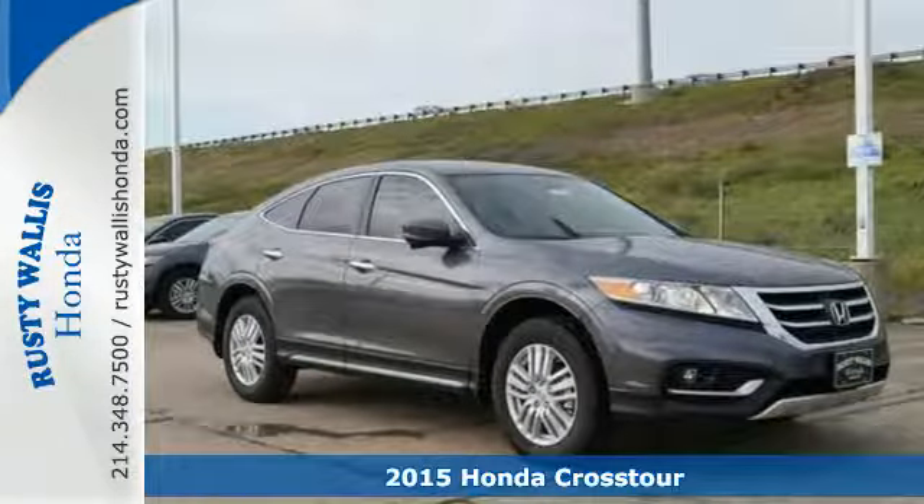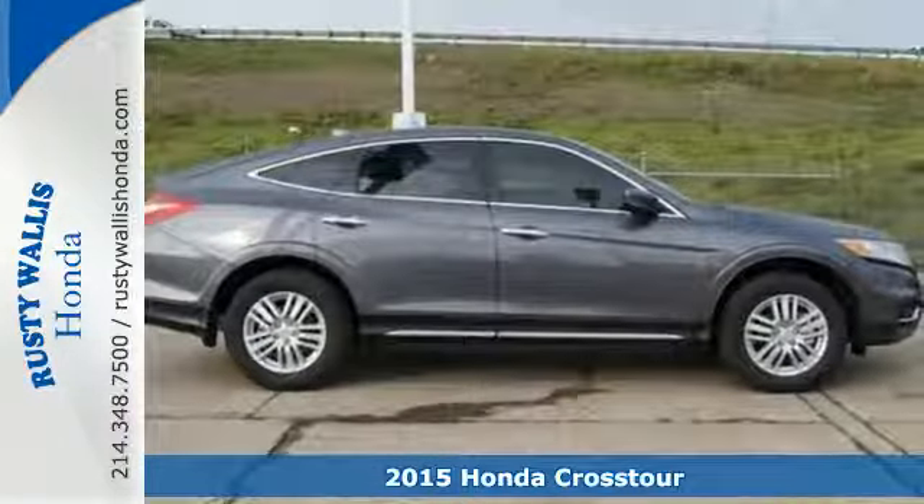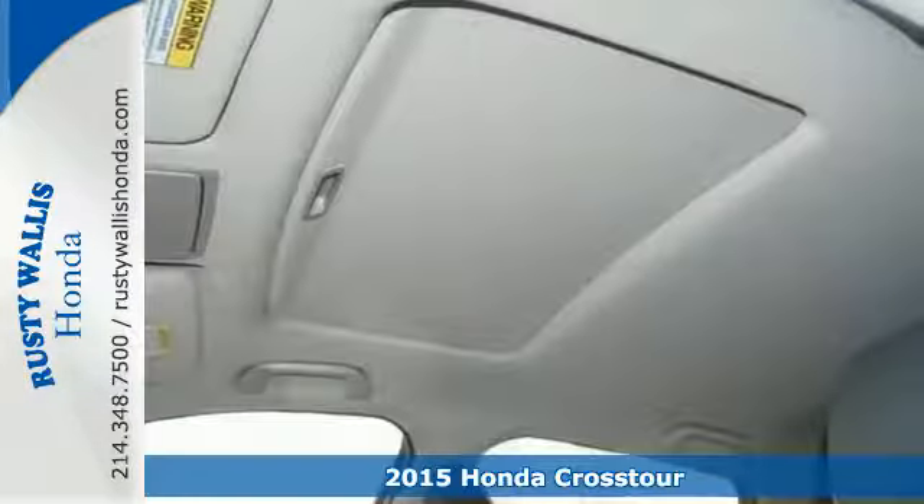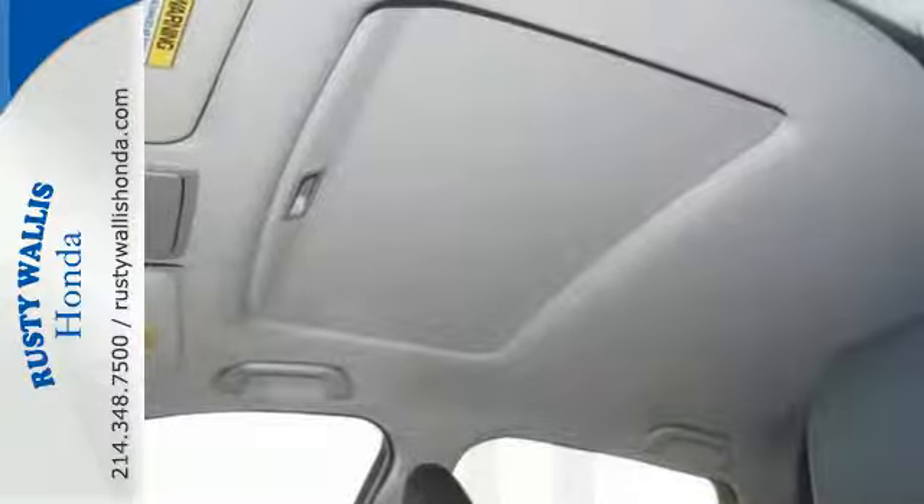Here's a 2015 Honda Crosstour. With an ample interior and flexible cargo space, this ride has the room to pack in plenty of people and everything that comes with them.